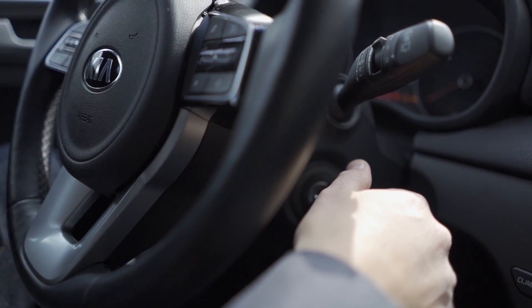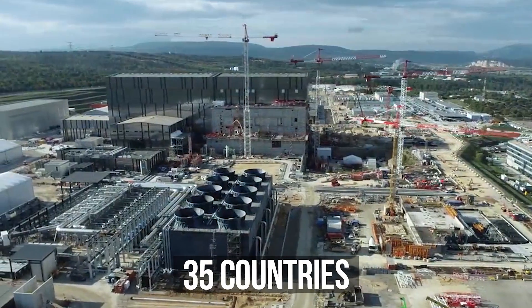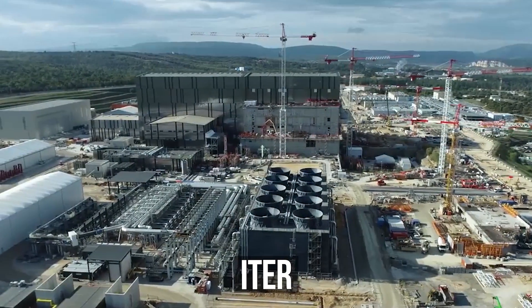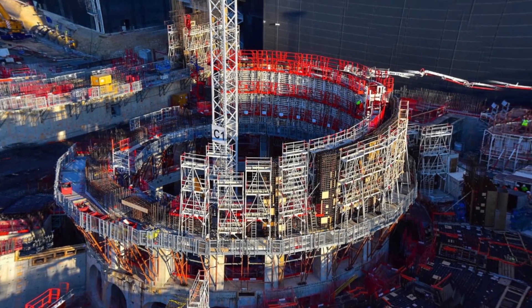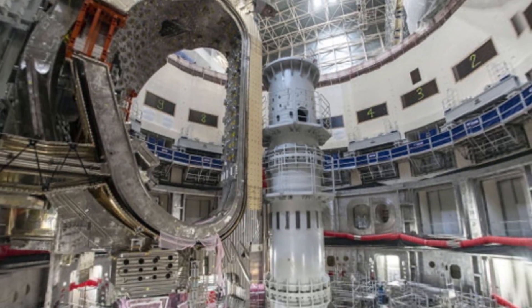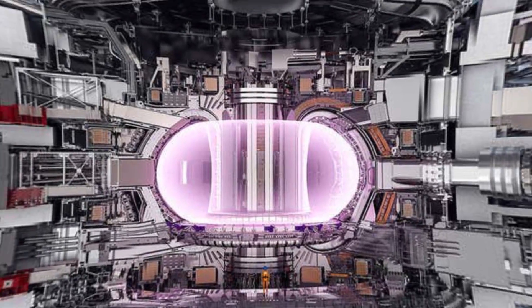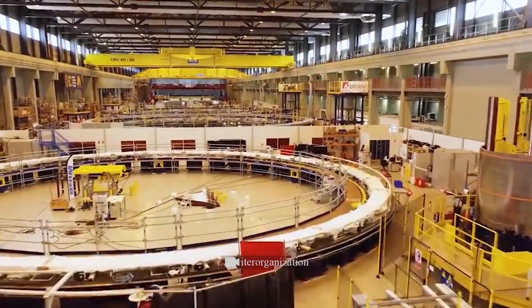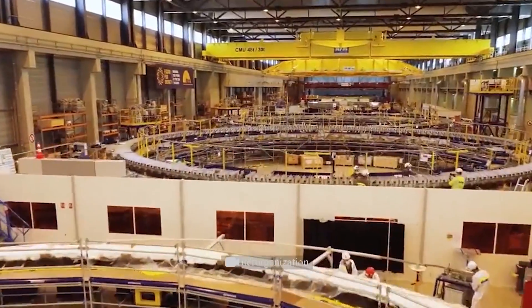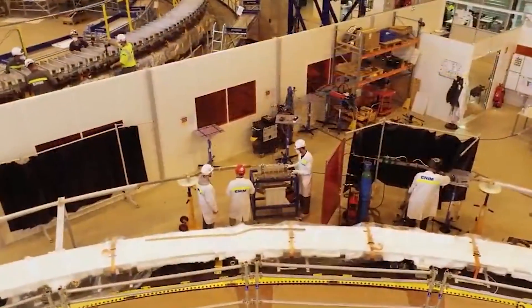Meanwhile, 35 countries invested 20 billion euros in constructing the ITER fusion reactor, which will be larger and more powerful than EAST. For the record, that's nearly all of NASA's budget. If they can finally get more energy from ITER than they spend on heating the plasma and maintaining the magnetic fields, then in 2040